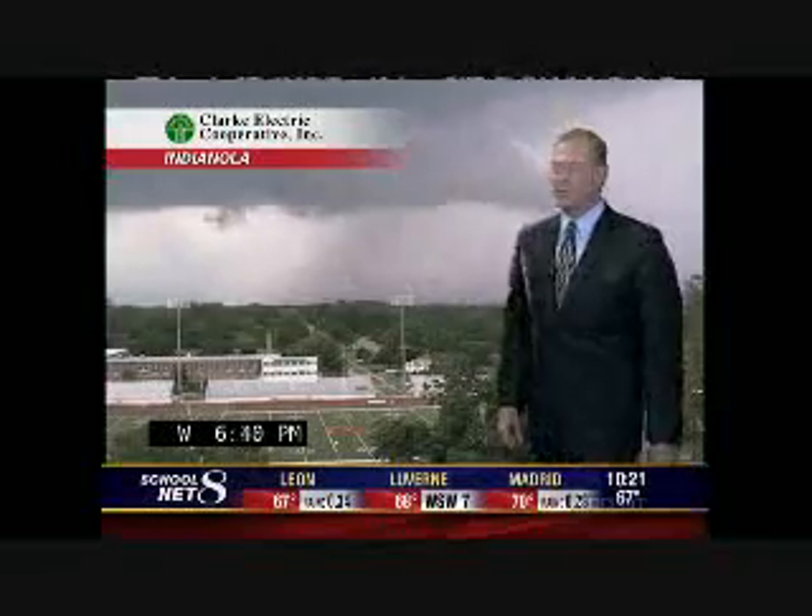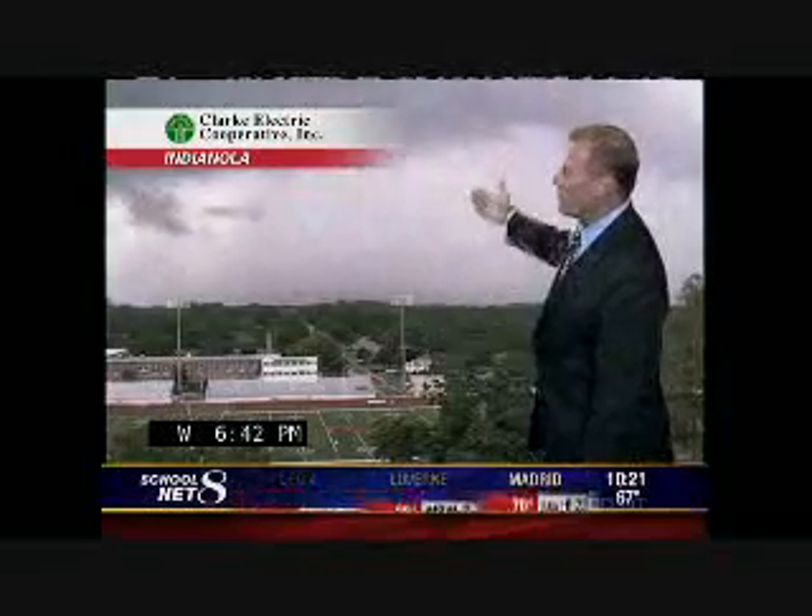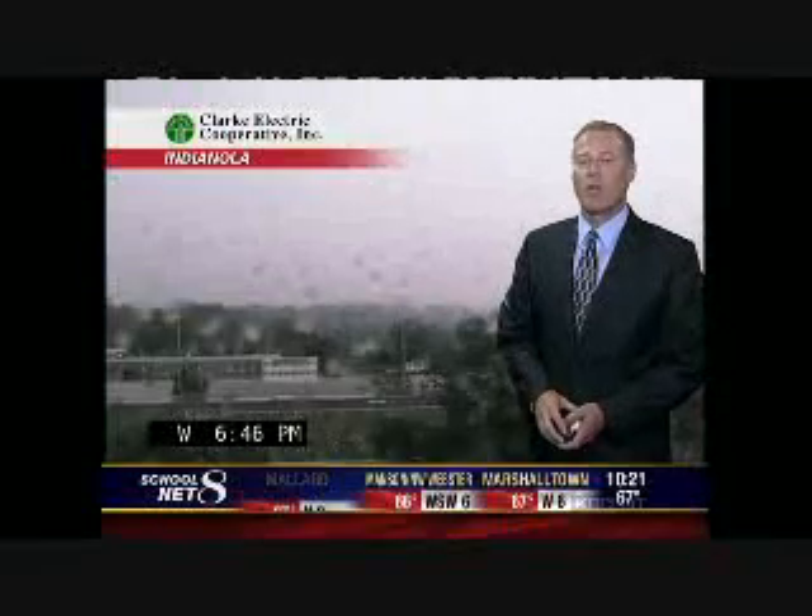Pretty cool stuff. And then as that moved on through, a little bit more rain downtown Indianola. Most of the heavy hail is just north and northeast of Indianola, so we don't get any pictures of that.